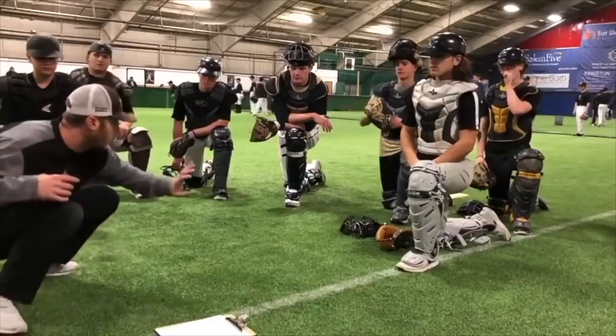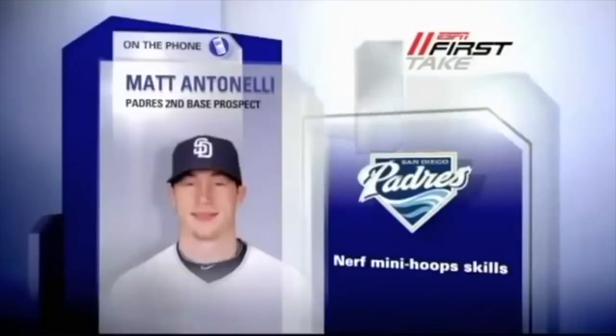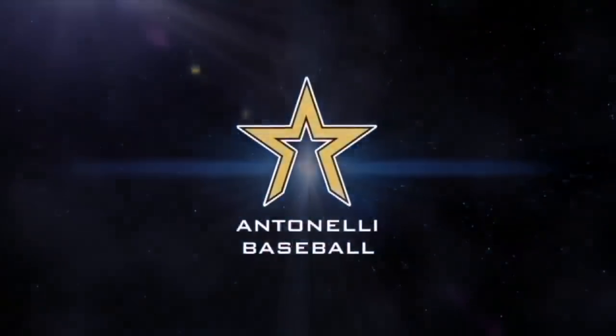Hey, what's up fellas? How you doing? Man, it's Tinelli here. So one of my favorite things to do is to break down Major League hitters' swings.